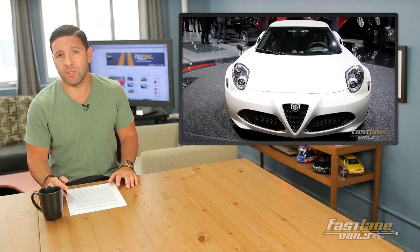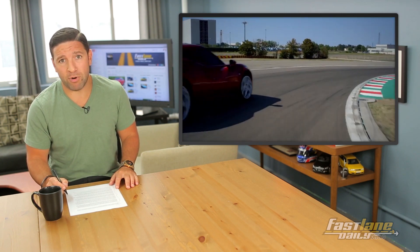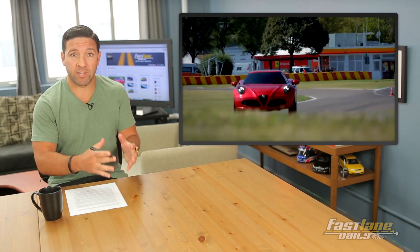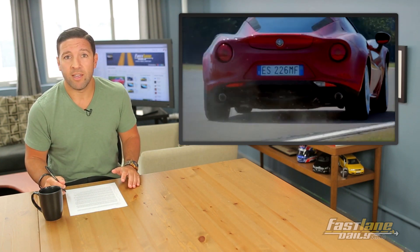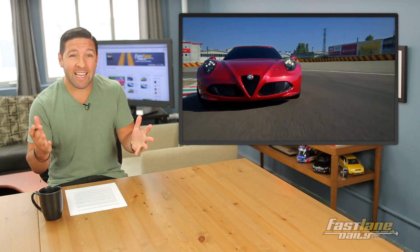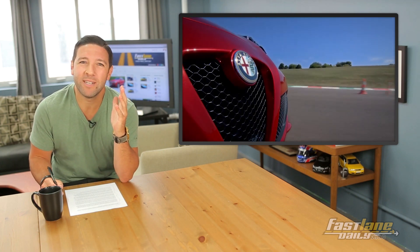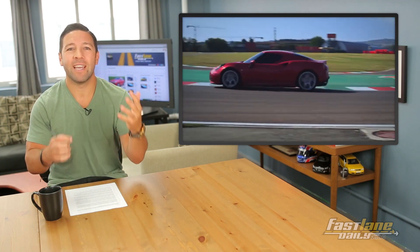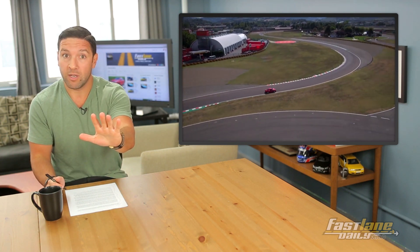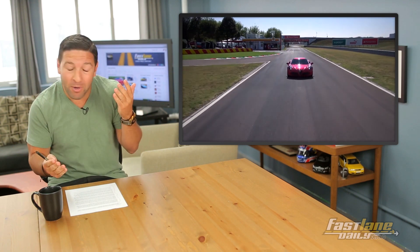Well, here's some bad news. The US version has put on a few pounds in the process — 342 pounds to be exact — and that's due mostly to the safety regulations here in the United States. That brings the weight up to over 2,300 pounds. But here's the thing: the car is still going to be an absolute blast to drive. And if you get in an accident, you'll be a little more protected. It's still a win-win.